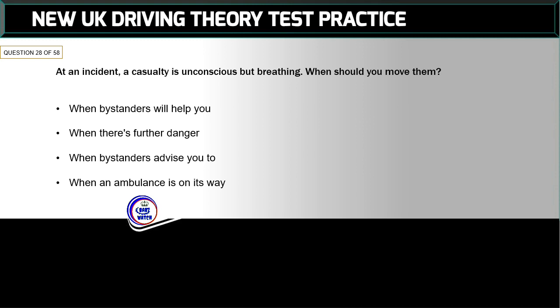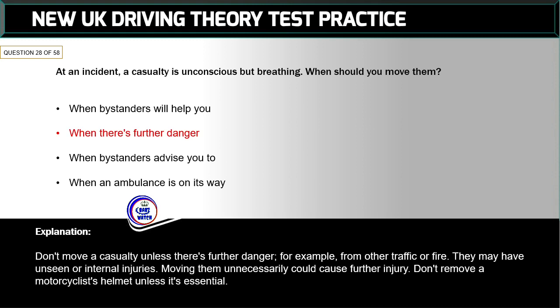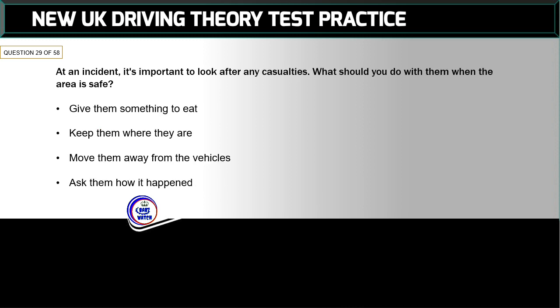Question 28 of 58: At an incident, a casualty is unconscious but breathing. When should you move them? The correct answer is: when there's further danger. Don't move a casualty unless there's further danger — for example from other traffic or fire. They may have unseen or internal injuries, and moving them unnecessarily could cause further injury. Don't remove a motorcyclist's helmet unless it's essential.